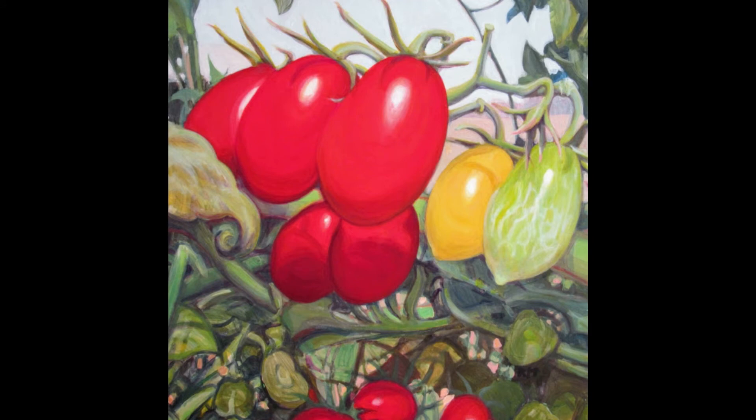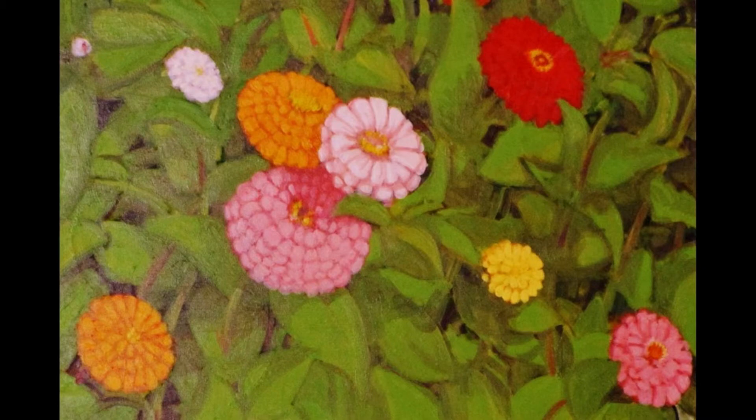My style is inconsistent. Each painting is its own adventure with the outcome often in doubt.